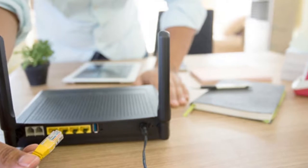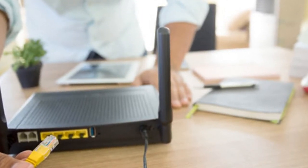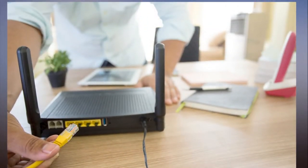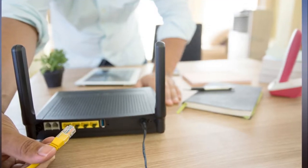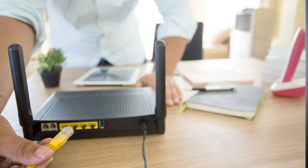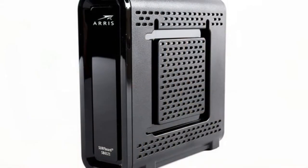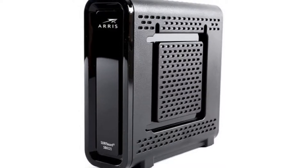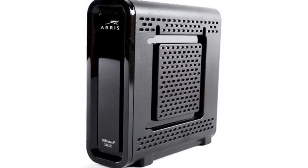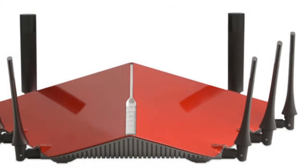Modem vs router: how they're different and what they do. When it's time to set up a home Wi-Fi network, it's important to know exactly what kind of equipment you need. Everything starts with two pieces of gear: a modem that brings internet into your house and a router that directs that internet connection to all the computers, tablets, mobile phones and other connected devices you have on hand. The two devices work together to fill your house with cat videos and all the other things that make the web so wonderful.